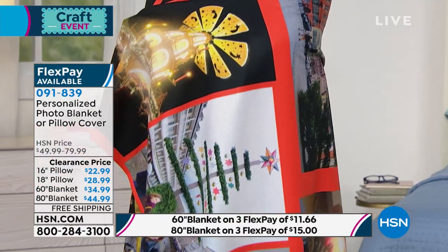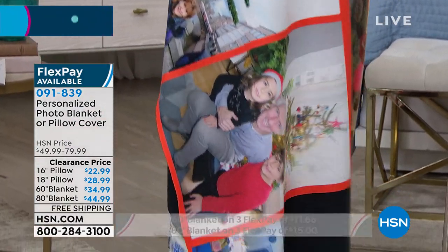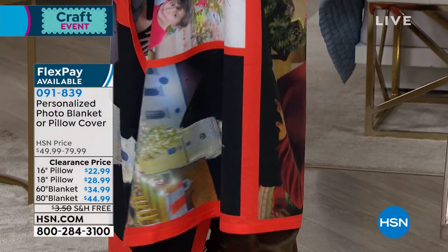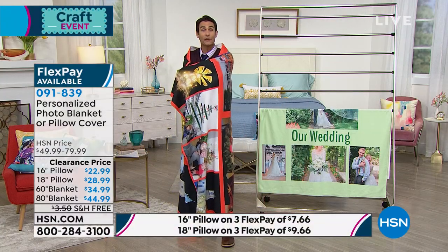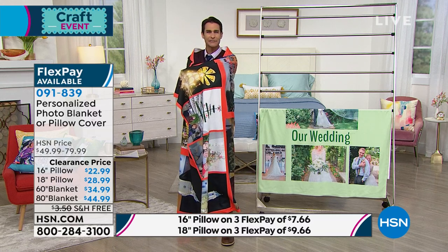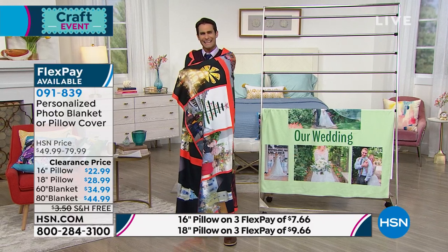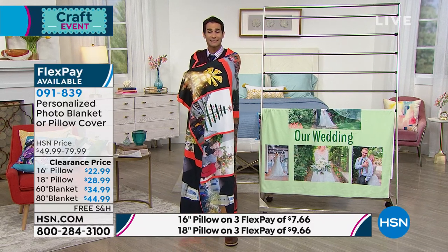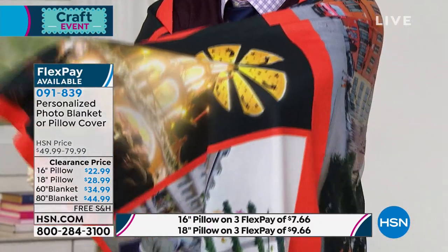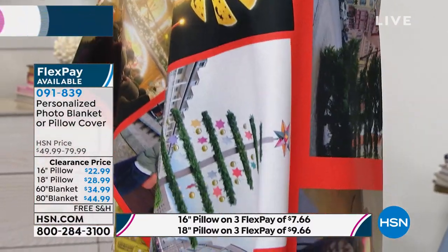When you order today, HSN mails you a sheet of paper with a special redemption code and directions. Then you go on the website, completely customize it, and upload your favorite photos from your phone, computer, Facebook, Instagram, or Google Photos. You can add text like 'family,' just as Julie did on hers. They're machine washable, 100% fleece, and made in North Carolina — completely custom to however you design it.